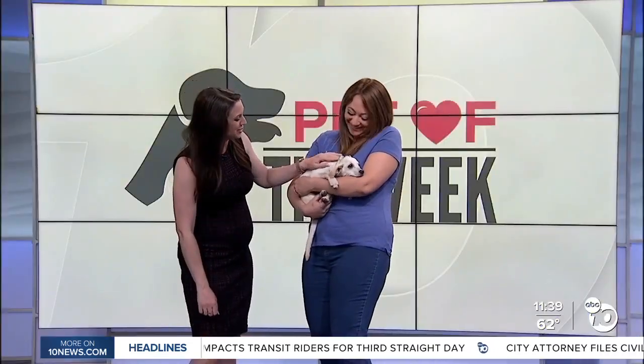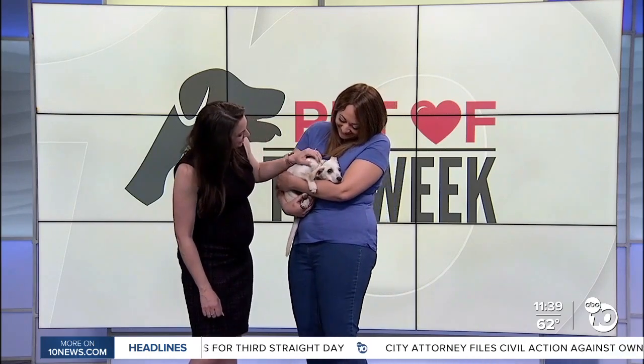Thank you Monica, and thank you especially, little cutie Loretta, for being here today.